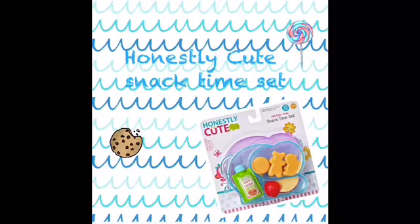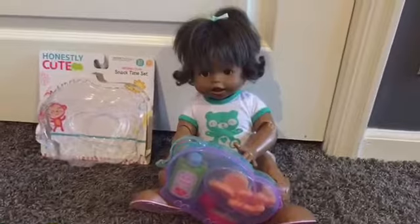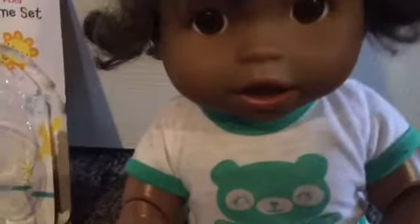Today I'll be revealing the Honestly Cute Snack Time Set! Hi Purp-tastic fans, it's Purp-tastic here, and I'm also here with Autumn. So today we're going to be reviewing the Honestly Cute Snack Time Set.